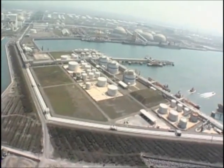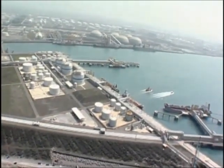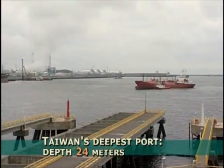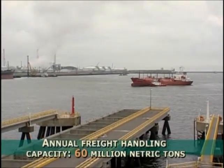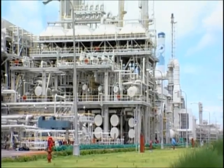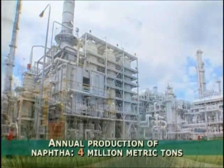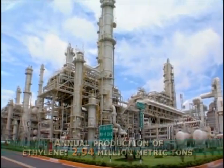Mailiao Industrial Port has waters of 477 hectares in space and 24 meters in depth, making it the deepest port in Taiwan, sufficient for 260,000 ton vessels. Its annual shipment handling capacity can reach 60 million tons. The oil refinery currently outputs 450,000 barrels daily, and after project completion is expected to reach 540,000 barrels, producing 4 million tons of naphtha and 2.94 million tons of ethylene every year.